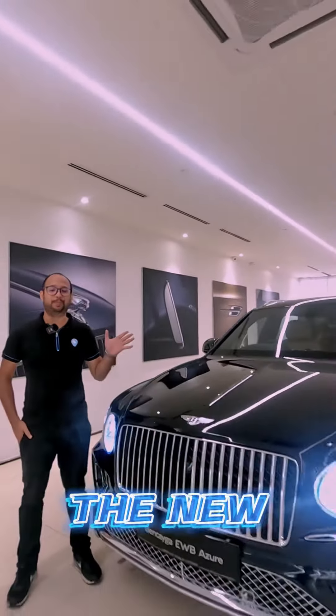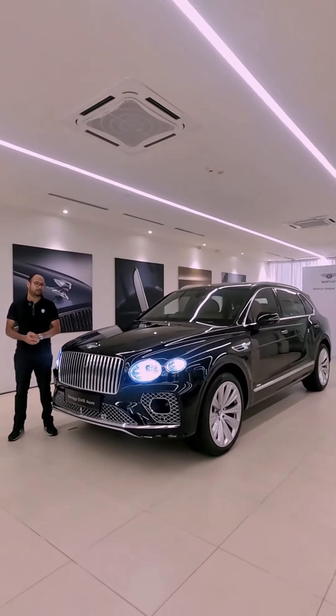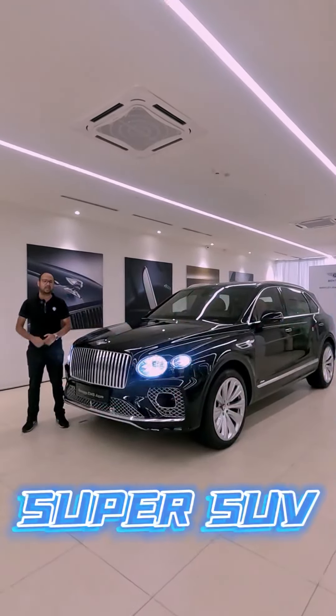Welcome back to charikars.com. We're here at Bentley Kuala Lumpur today because we get to check out the new Bentley Bentayga Azure extended wheelbase. In today's short video, we're going to take a quick tour and look around and see what this luxurious super SUV has to offer.